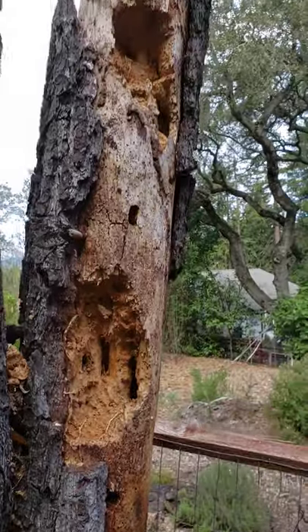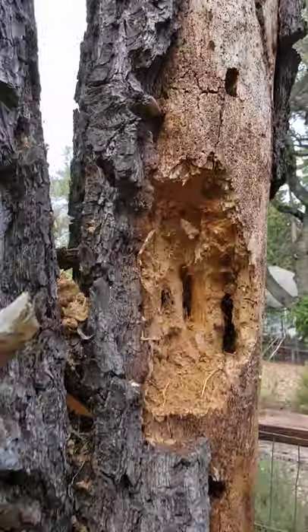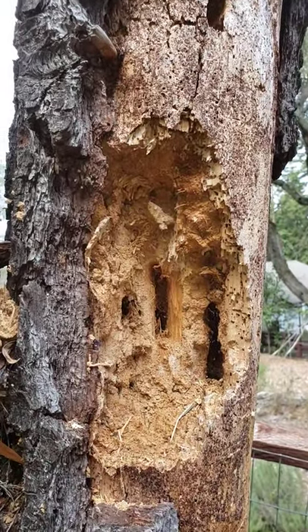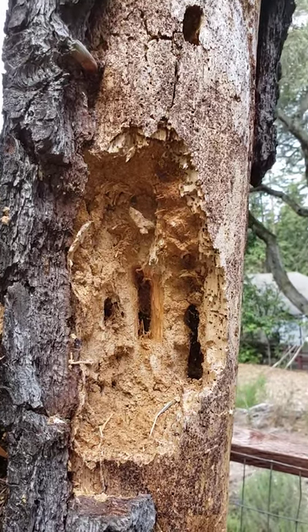These holes get bigger and bigger in the rotting wood, and these beautiful holes are made by the pileated woodpecker. It's a large, almost prehistoric-looking bird that is absolutely fascinating, and I've been lucky enough to see them out here a couple of times.